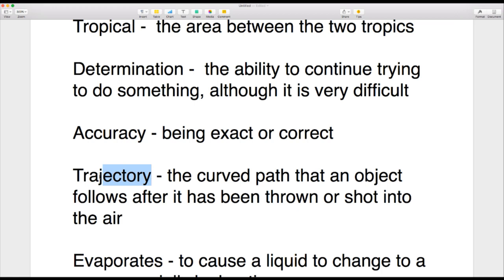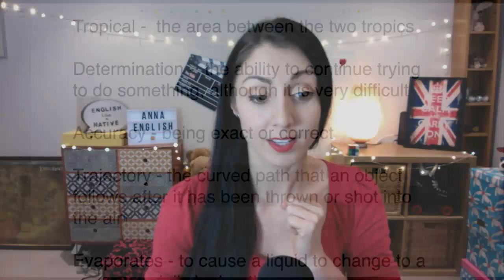A great word: 'trajectory.' That's a hard J sound — I hear many students saying it with a soft French J, but in English it's a hard J. The trajectory is the curved path that an object follows after it's been thrown or shot into the air. For example: 'He fired the arrow and it followed an unusual trajectory' — an unpredictable path.